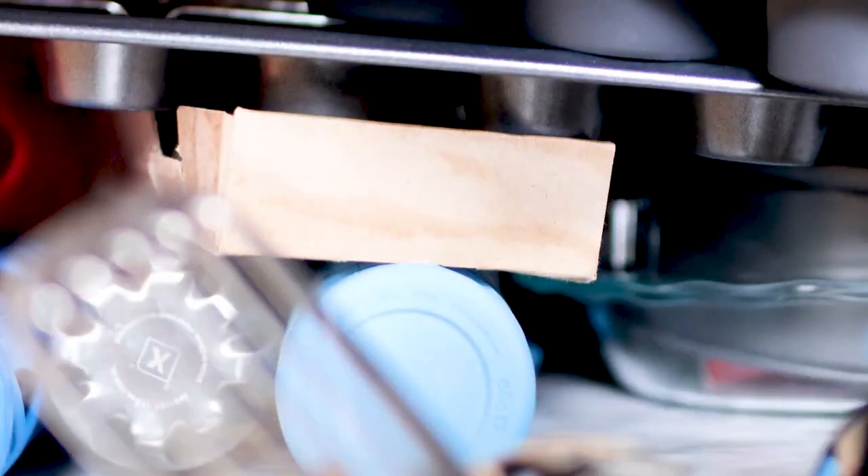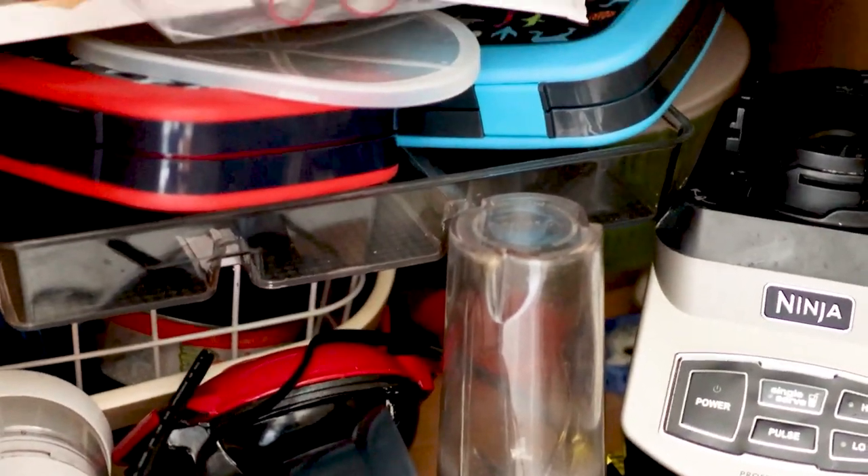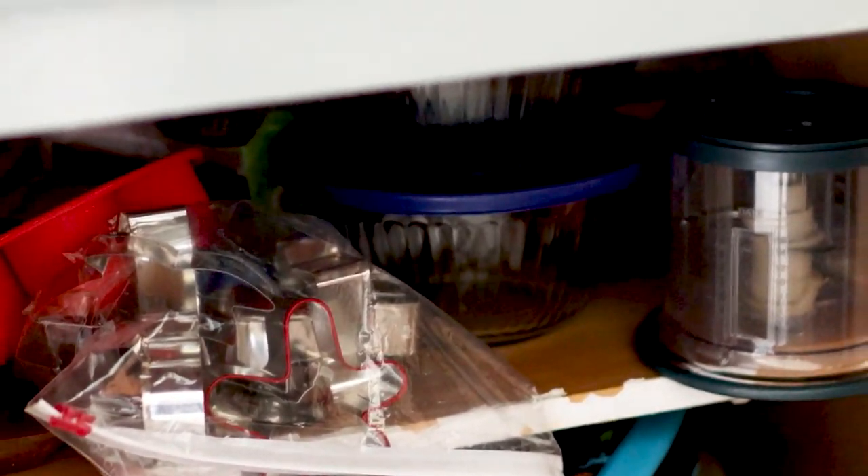Does your space look like this or is it just me? Be honest. I know we don't all have the perfect kitchen cabinet. Let me know in the comments what your space looks like and if you guys are even interested in a video of me organizing my cabinets.